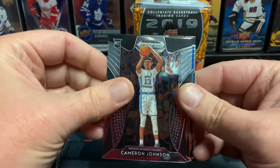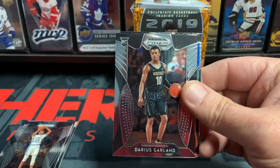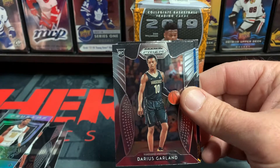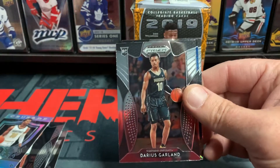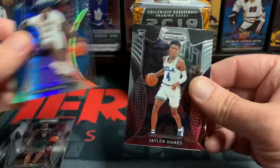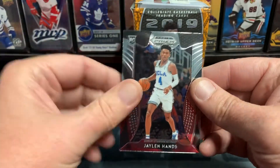Pack two: Cameron Johnson, Darius Garland — did we just get a Darius Garland? Yes we did! Oh, the Crusade. Also Peschel and Jalen Hands.